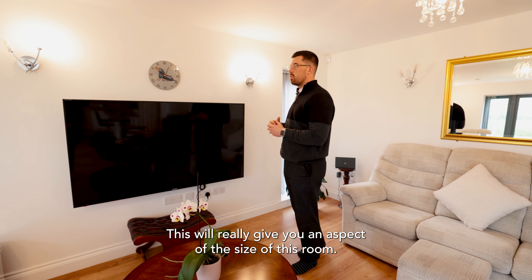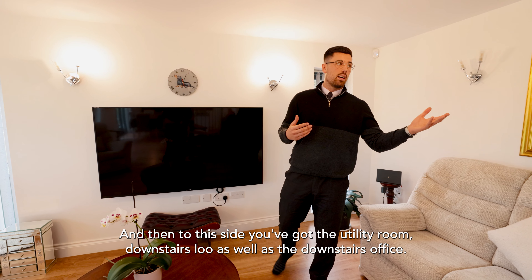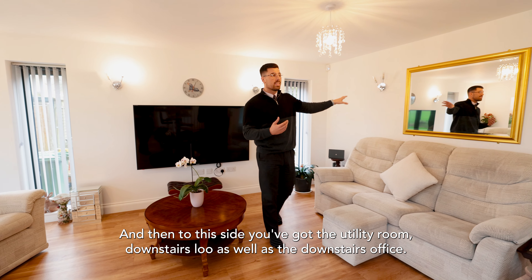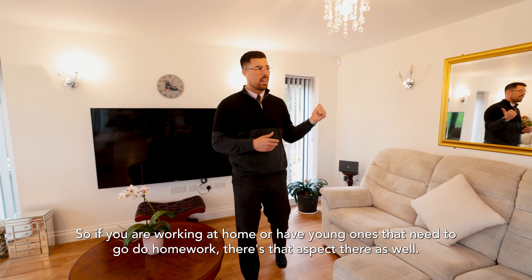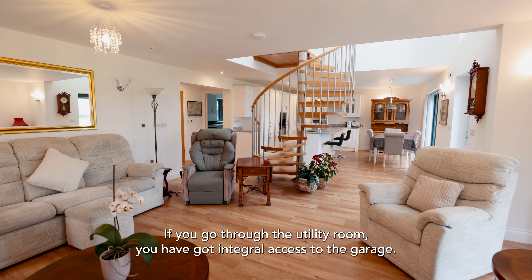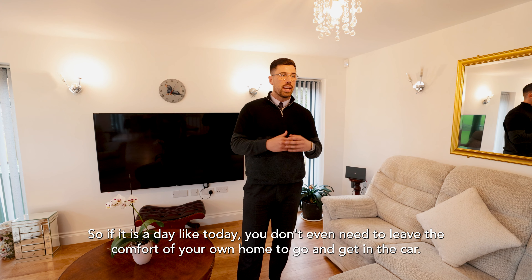This wall really gives you a sense of the size of the room — many people might even look at having it as a media wall. To this side you've got the utility room, downstairs loo, as well as a downstairs office. So if you're working from home or have young ones doing homework, there's that option. Through the utility room you have integral access to the garage, so on a day like today you don't even need to leave the comfort of your home to get in the car.